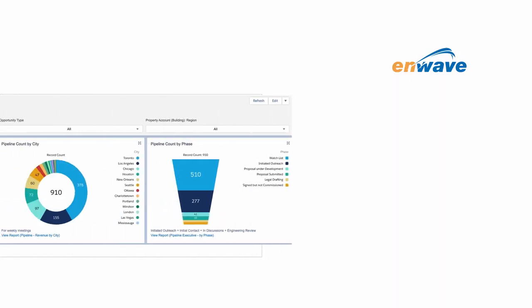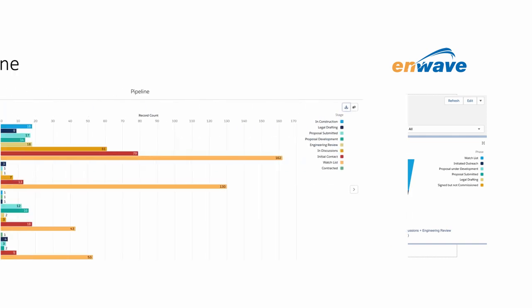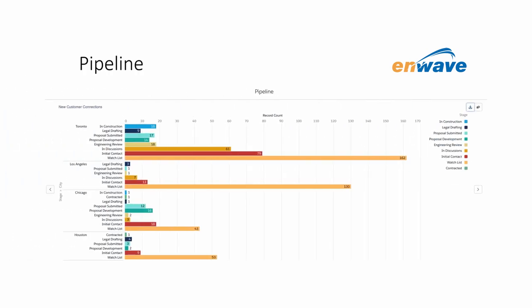And what's impressive is it's eliminated an entire hidden factory of spreadsheets and down-level data that existed before implementation.